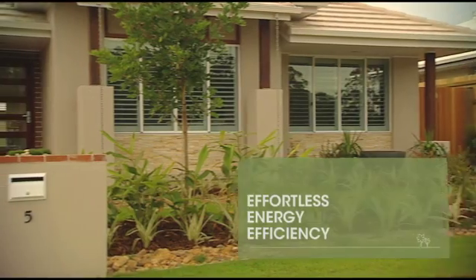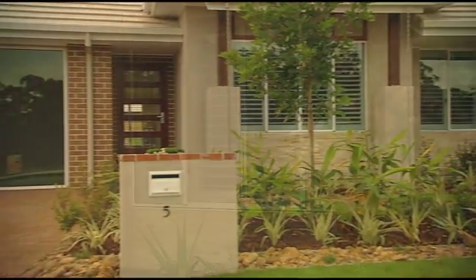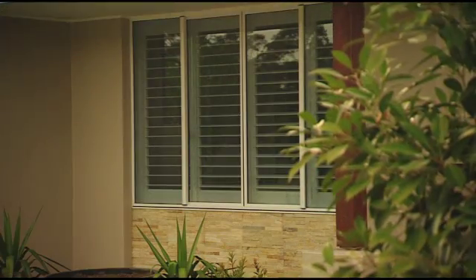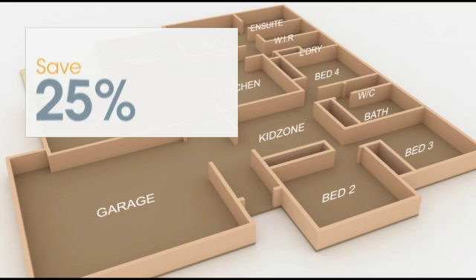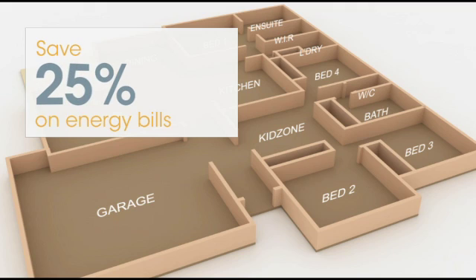Beautiful, welcoming and comfortable as it is, this wouldn't be an eight-star house if it didn't have another very important aspect to it. Simply put, this house could save you up to 25% on your energy bills.